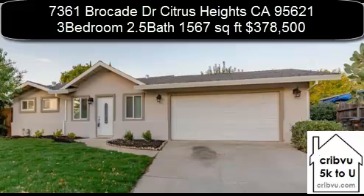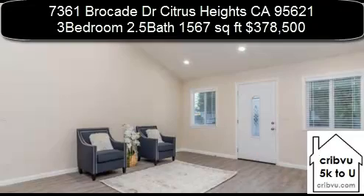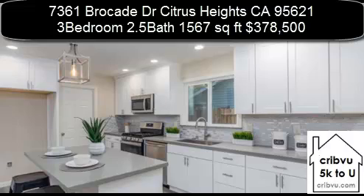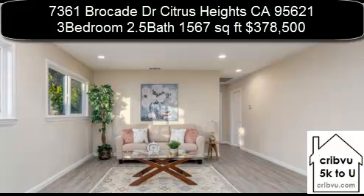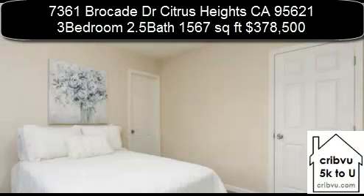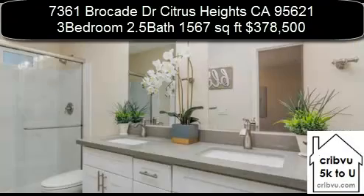7361 Brocade Drive, Citrus Heights, California. 3 bedroom, 2 and a half bath, 1,567 square foot home. Enjoy living in this beautifully remodeled and updated home tucked away on a cul-de-sac. The house features new tankless water heater, new gutters, new cool roof, new air ductwork, new HVAC, new sky tubes, new kitchen with quartz countertops and island, new stainless steel GE appliances.